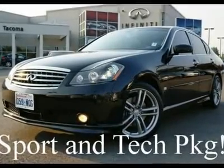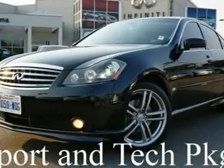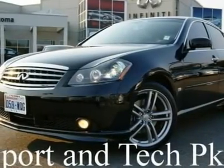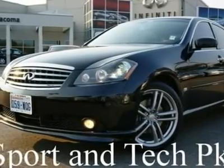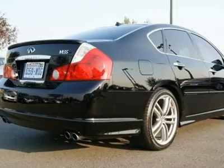This gorgeous M35 Sport came in on trade for one of our pre-owned vehicles and looks absolutely gorgeous in black-on-black. It's a luxury sedan and sports car all rolled up into a beautiful design that will turn heads and get attention wherever you go.